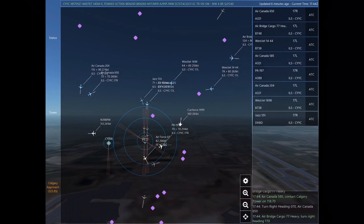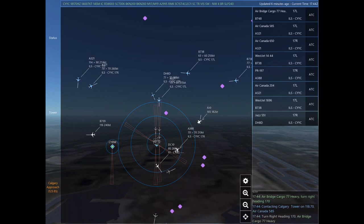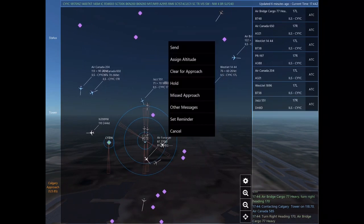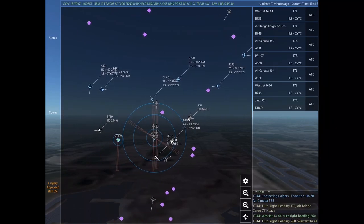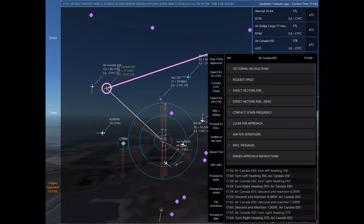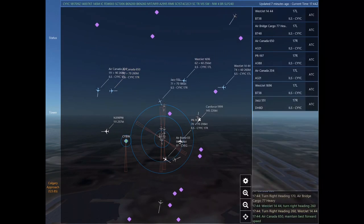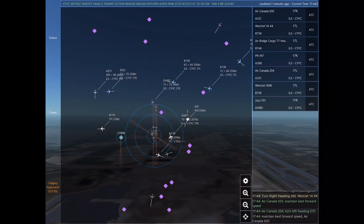WestJet 1444, descend and maintain 6,000. Air bridge cargo 77 Heavy, descend and maintain 8,000. Air Canada 585, contact Calgary Tower on 118.7. Air Canada 650, turn right heading 070. Air bridge cargo 77 Heavy, turn right heading 170. Contacting Calgary Tower on 118.7. Air Canada 585. Air bridge cargo 77 Heavy.